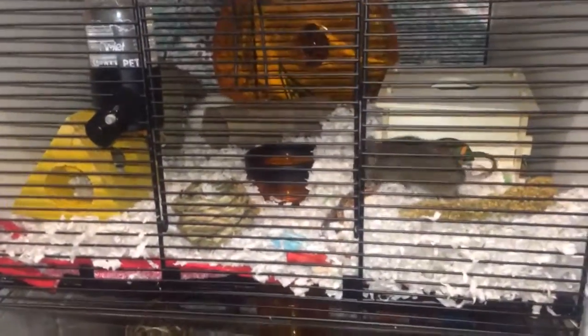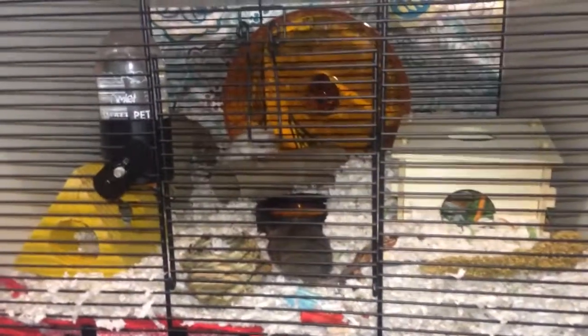Hello, it's Sydney and today I'm doing a mouse cage tour. I have two mice — the brown one is Spice and the white one is Sugar.